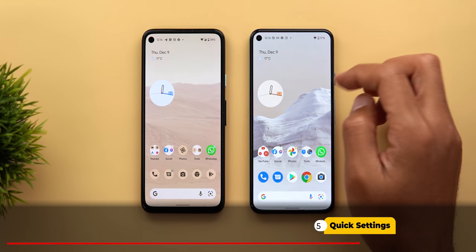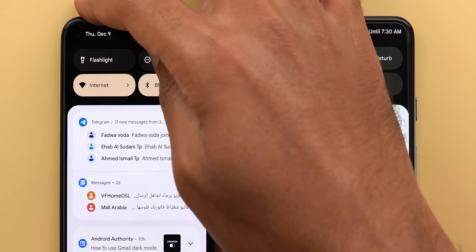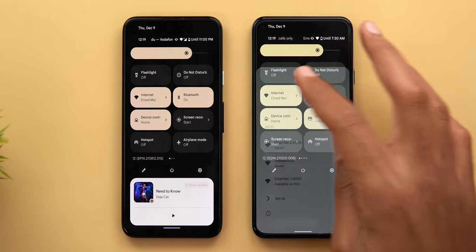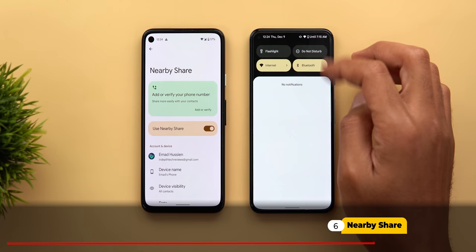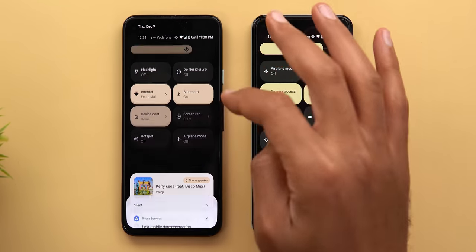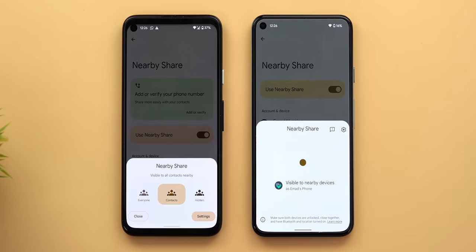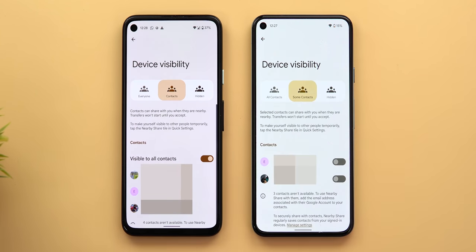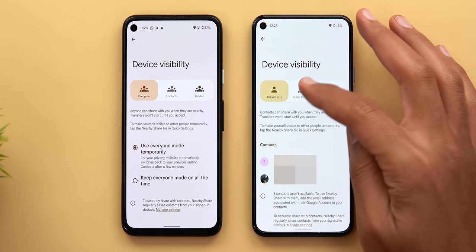In the notifications shade and quick settings area, after the first swipe on the newer version the clock now appears next to the date — previously you had to do a second swipe to see it. The second change is that tapping the internet tile no longer dismisses the notifications shade. For Nearby Share, the tile behavior has changed: it no longer shows as enabled when the feature is active, and tapping it now puts the phone in standby mode instead of showing visibility options. The visibility options themselves have also changed from 'Everyone / Contacts / Hidden' to 'All contacts / Some contacts / Hidden'.